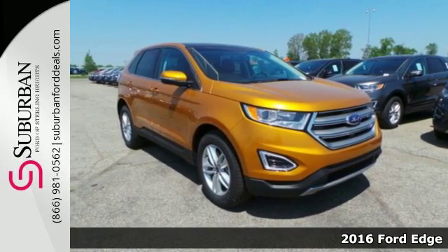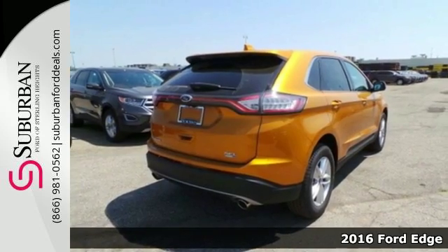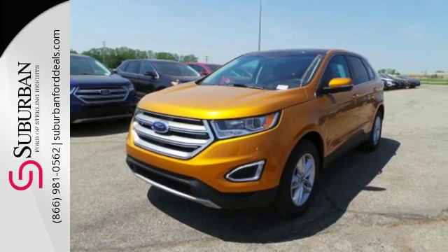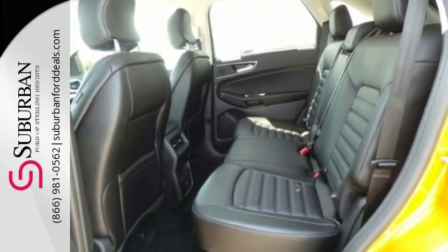It's a 2016 Ford Edge. This handsome Edge delivers amazing power, technology, and safety. The bold grille and sloped roof does more than just make the Edge stand out. Along with active grille shutters and rear spoiler, they put performance and fuel economy in the same headline.